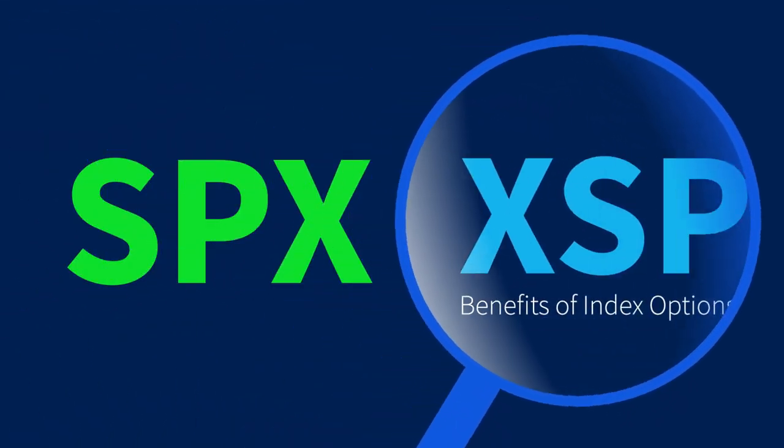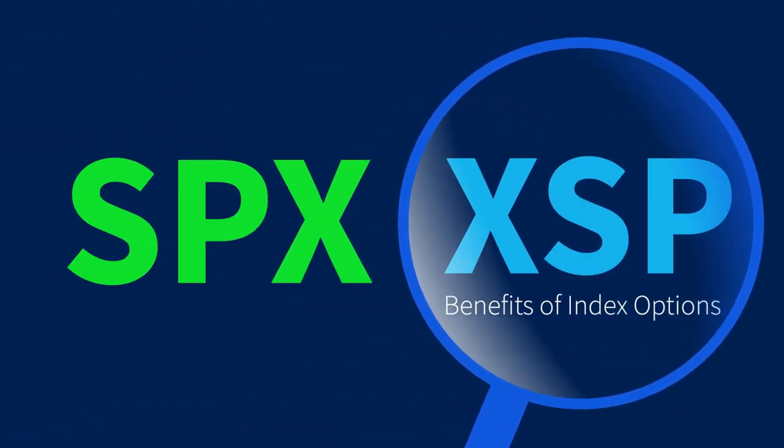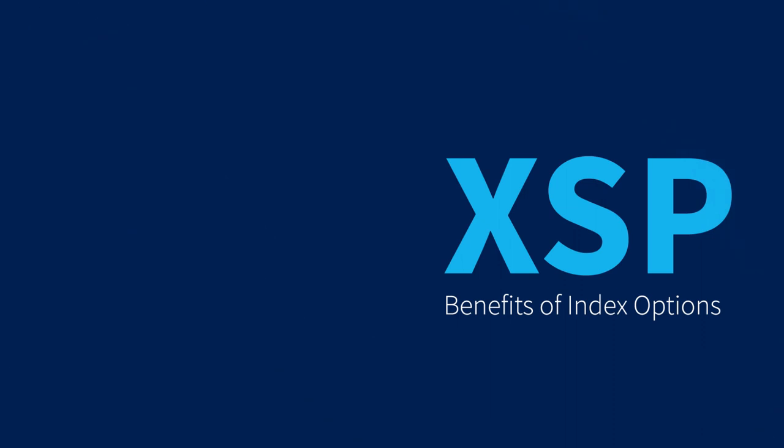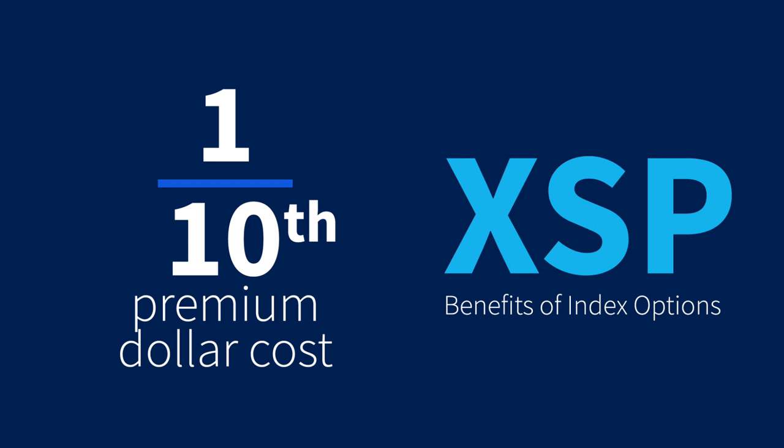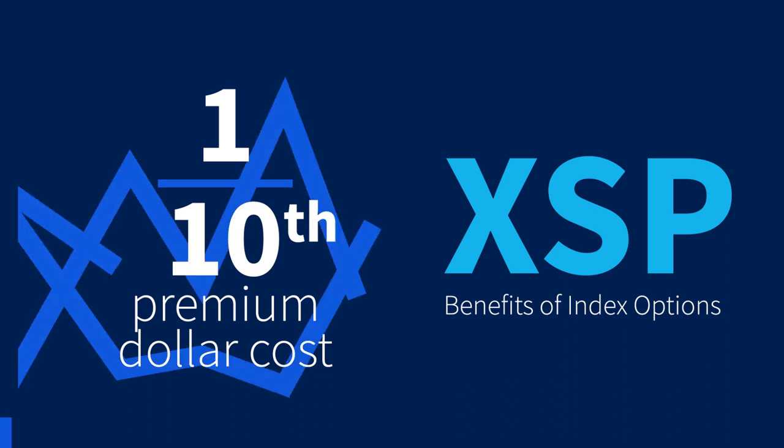What makes XSP even more appealing? Its smaller size compared to SPX makes it easier to access the benefits of Index Options. XSP is one-tenth the size of the standard SPX Index Option, meaning the premium dollar cost of an XSP contract is approximately one-tenth of a standard SPX contract. This makes hedging your portfolio even more manageable as market events arise.